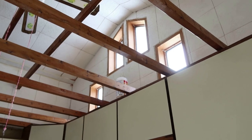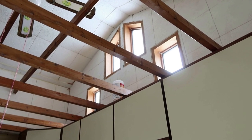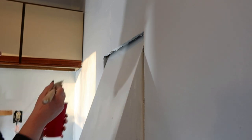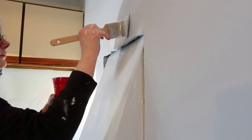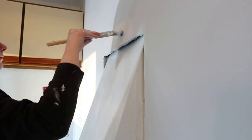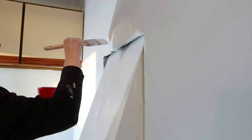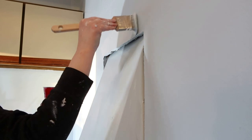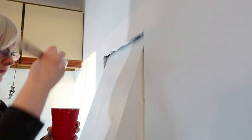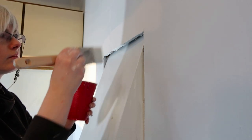Me and my fiancé have been looking for a house for the last little while, and as you can tell by this video, we have found one. There was a lot of stuff that legally hadn't gone through yet, so I went through and did a lot of work on the house before we even moved in.